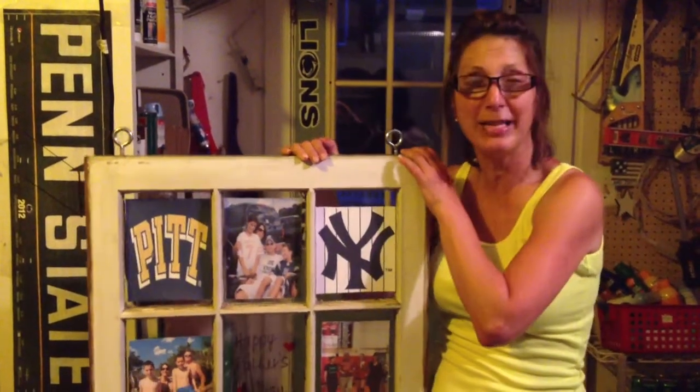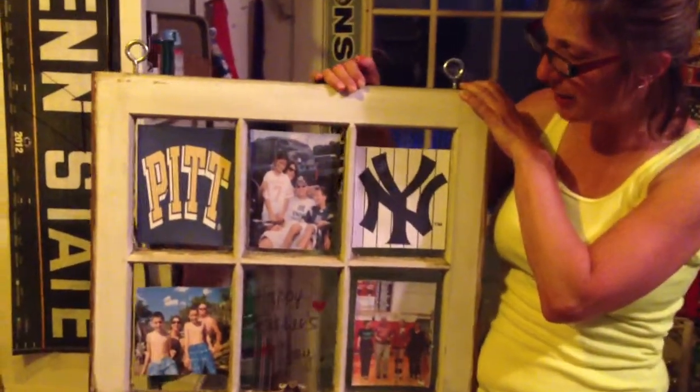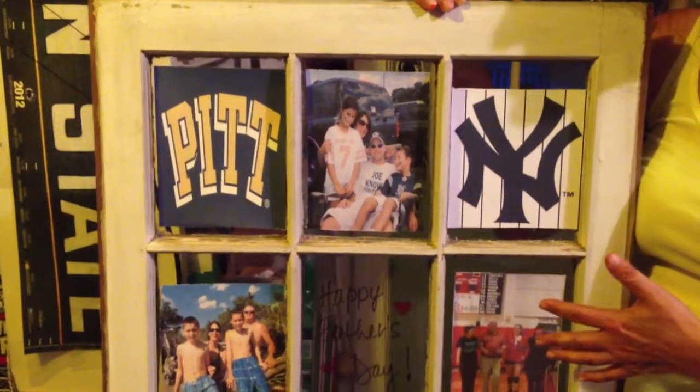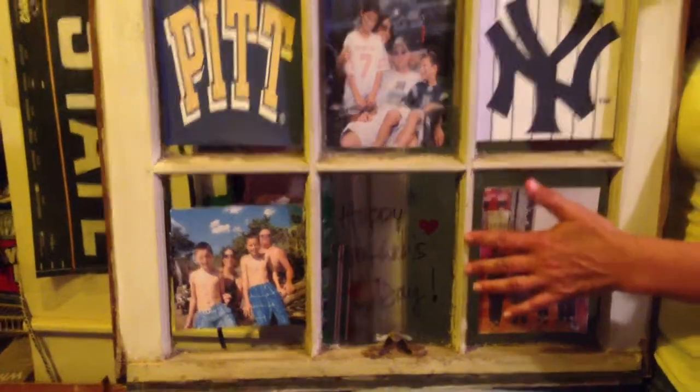So I'm back with the window pane turned into a picture frame for our Father's Day gift idea, or a gift idea for the man cave. You can see here I put some pictures of things that mean something to my dad, like the logos of University of Pittsburgh and the Yankees, some family pictures, and a greeting written with a Sharpie marker on the empty pane — Happy Father's Day.